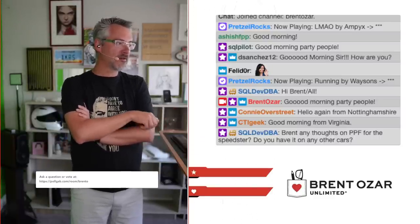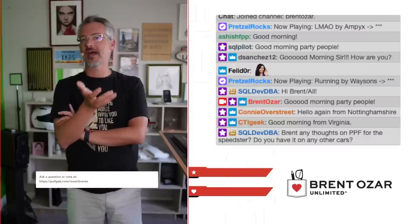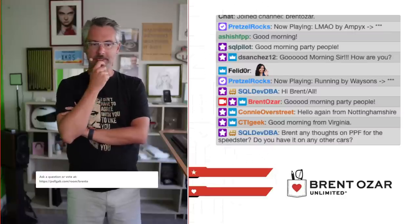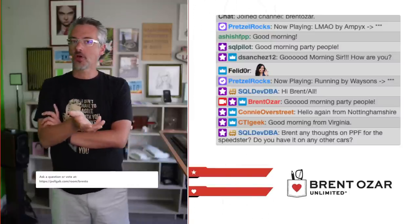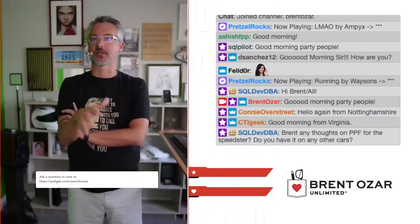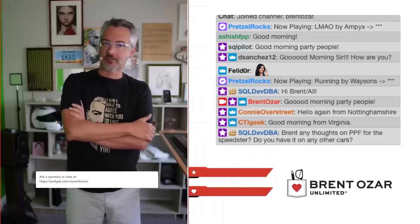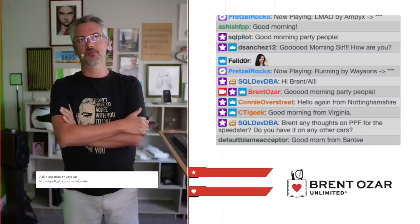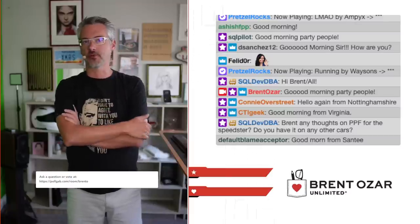SQLDevDBA asks, any thoughts on PPF for the Speedster? PPF is paint protective film. The Speedster is an ivory color that's not metallic — it's glossy but not metallic — so it hides dirt really well. It's also not a particularly valuable car. Ballpark, you can buy Speedsters for around $50,000, which is a lot of money, but in the collector car world, it's not. It'd be relatively easy to repaint inexpensively — not like a Ferrari where the factory paint job is worth a whole ton of money. Because good PPF is usually a couple thousand bucks even just for the front end, I don't bother with the Speedster.